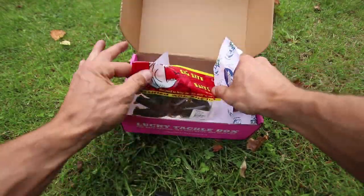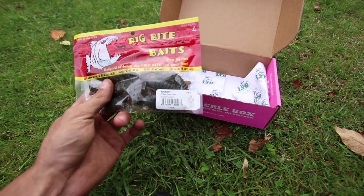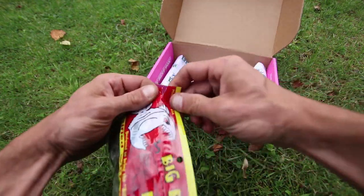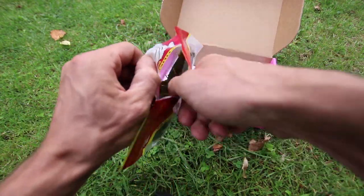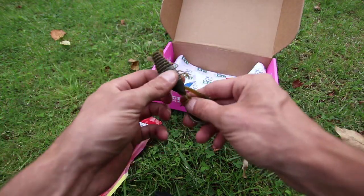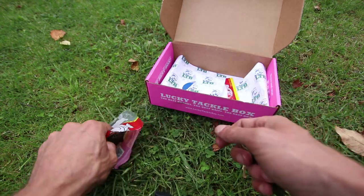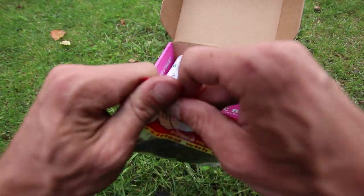Last in the box, you have the Big Bite Baits Real Deal Crop. It's a 4-inch size in green pumpkin color. Let's take it out of the package and look at it — oh, that's actually really nice. You could Texas rig it or even use it as a jig trailer. I bet that would work really well. Those Big Bite Baits are actually pretty cool.